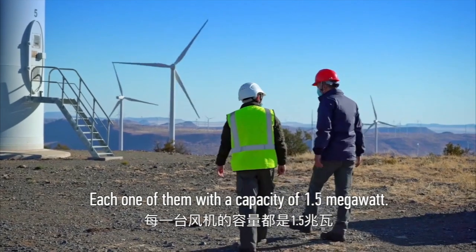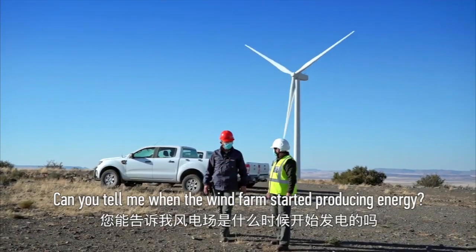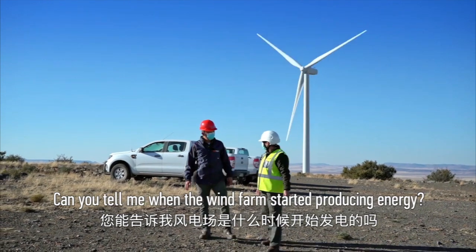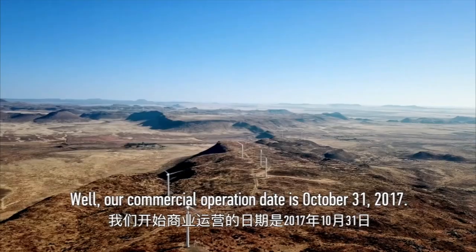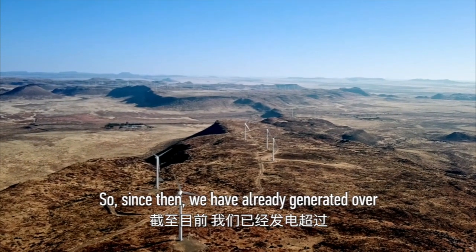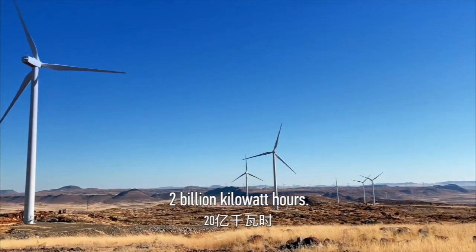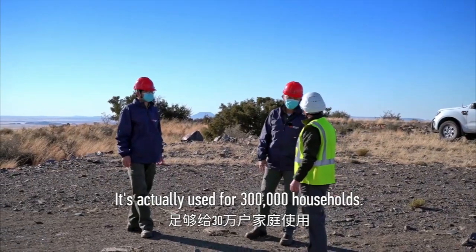Each one of them with a capacity of 1.5 megawatt. Our commercial operation date is the 31st of October 2017. From then we have already generated over 2 billion kilowatt hours, actually used for 300,000 households.